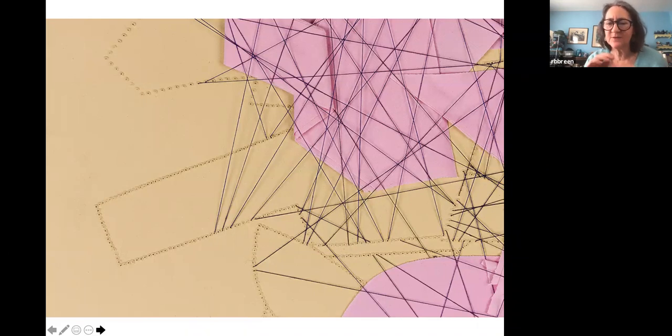This is a detail shot, and I wanted to show it because you can see how this work is made — I'm using an unthreaded sewing machine to actually create the holes in the paper. This gets back to the idea of pattern, which is such an interesting layer of my work. One of the reasons I became very interested in the sewing machine as a drawing tool is because of this repetition of patterns.